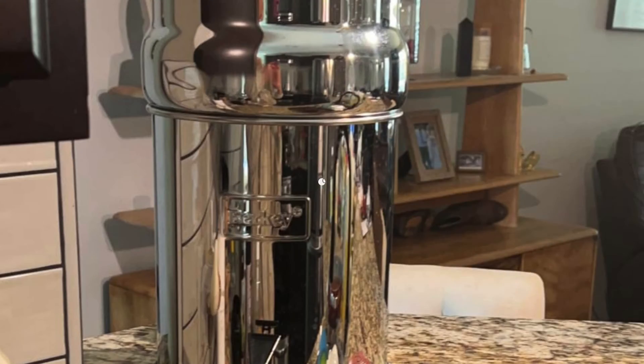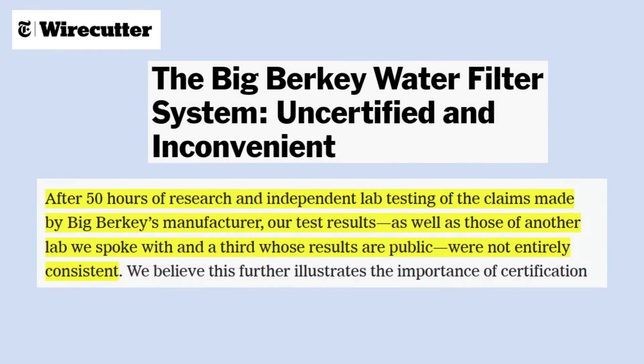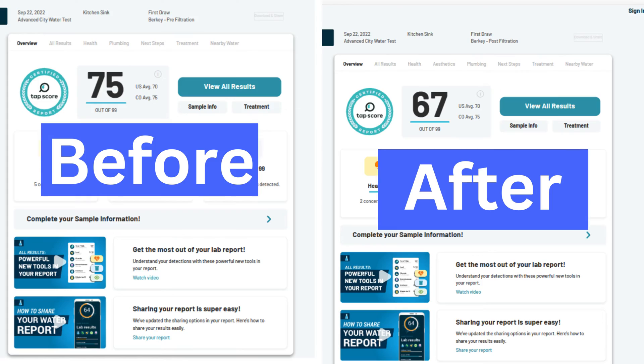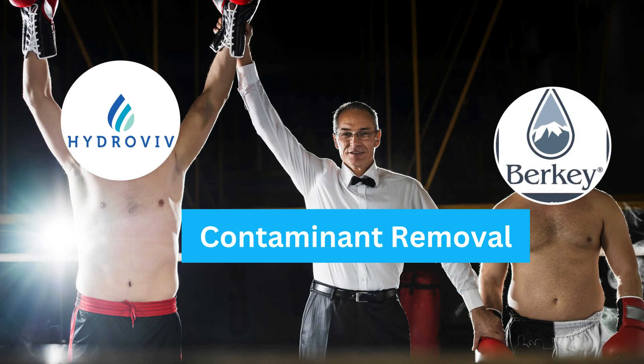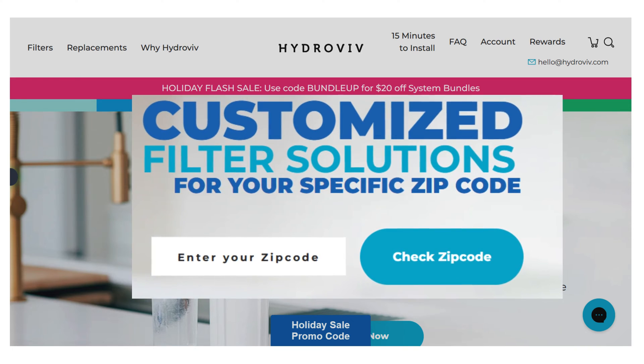On the other side, Big Berkey claims to remove 200-plus contaminants with a 99% reduction rate, but independent testing disputes its effectiveness and, in some cases, indicates it may actually add contaminants. Hydrovive easily wins this round with its certified contaminant reduction based on your location.